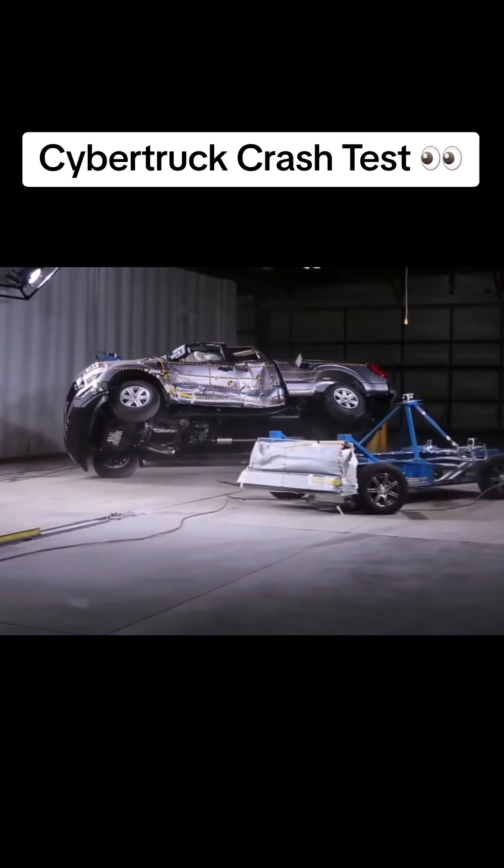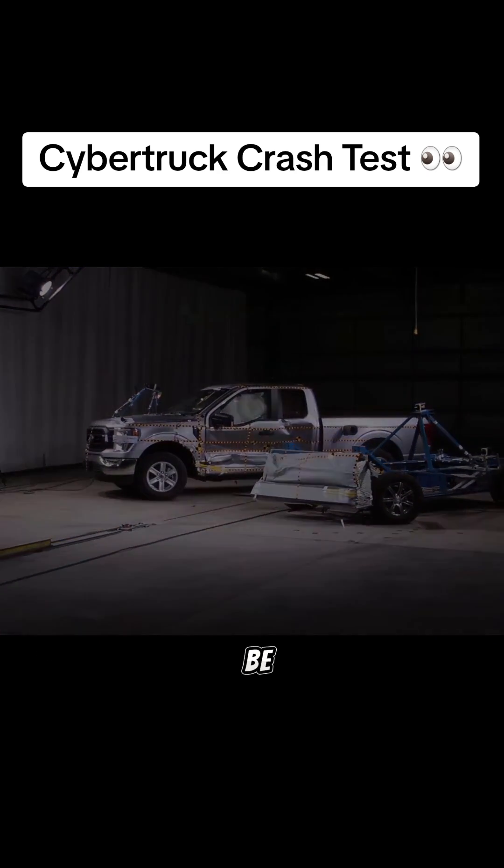And here's that same test on the F-150. Which one of these would you rather be in?